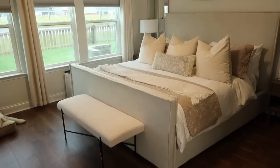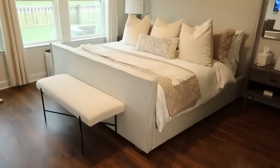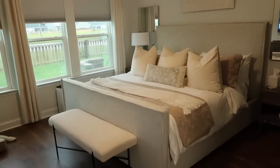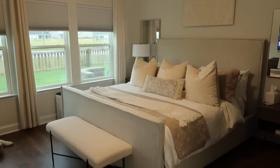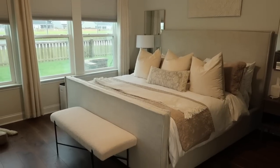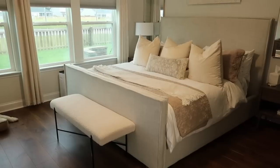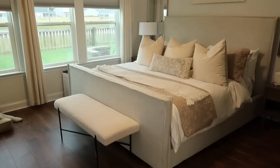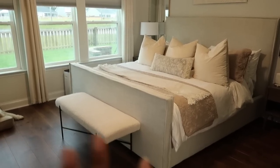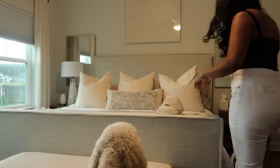Another thing I want to do in this room is add an area rug. I want to go very light and neutral — very minimal design. I love the area rug in the living room but I don't want to do the same one in here, so I'm going to try to find something different that's neutral with a pattern but not something that draws too much attention to the rug.